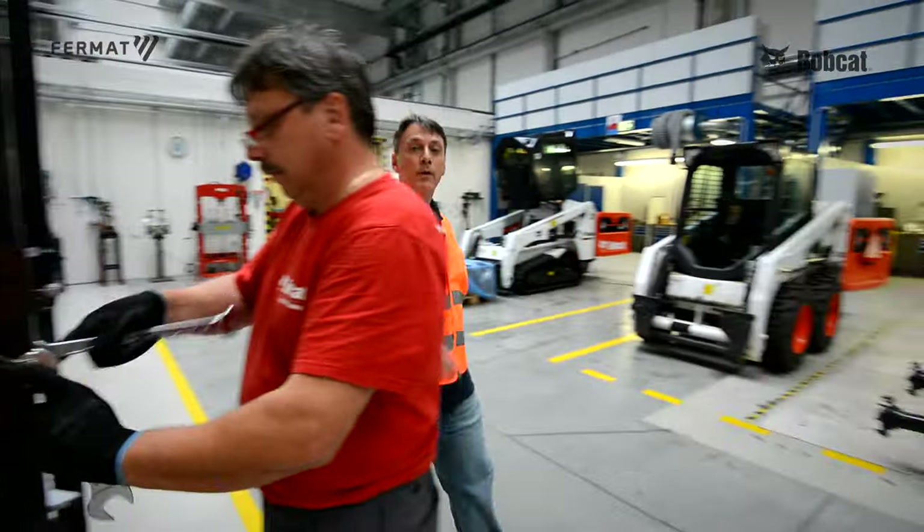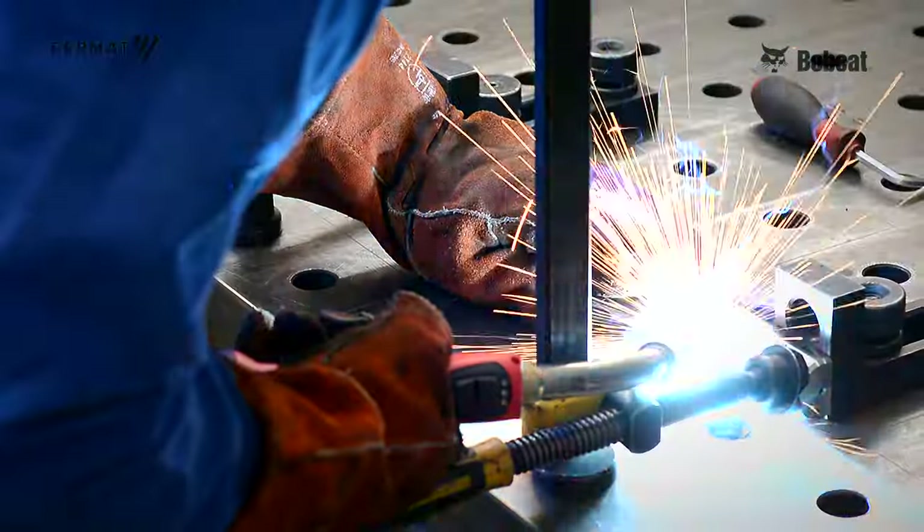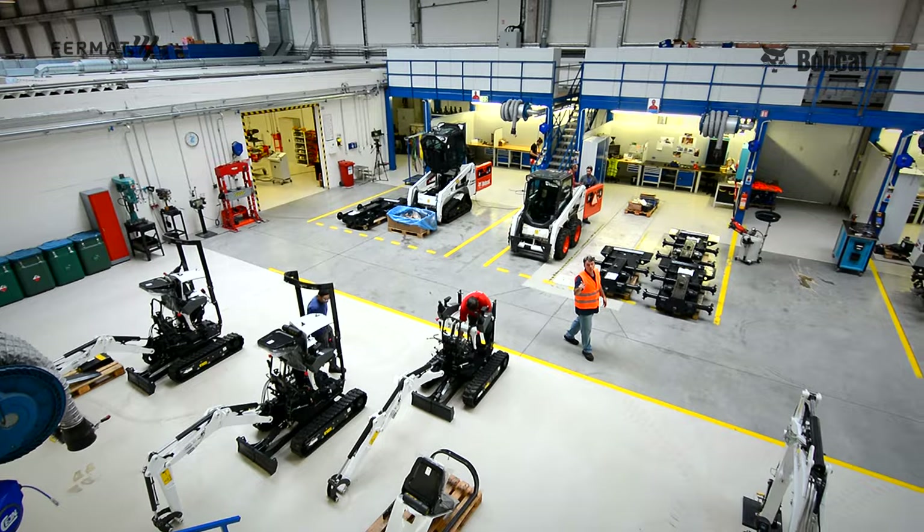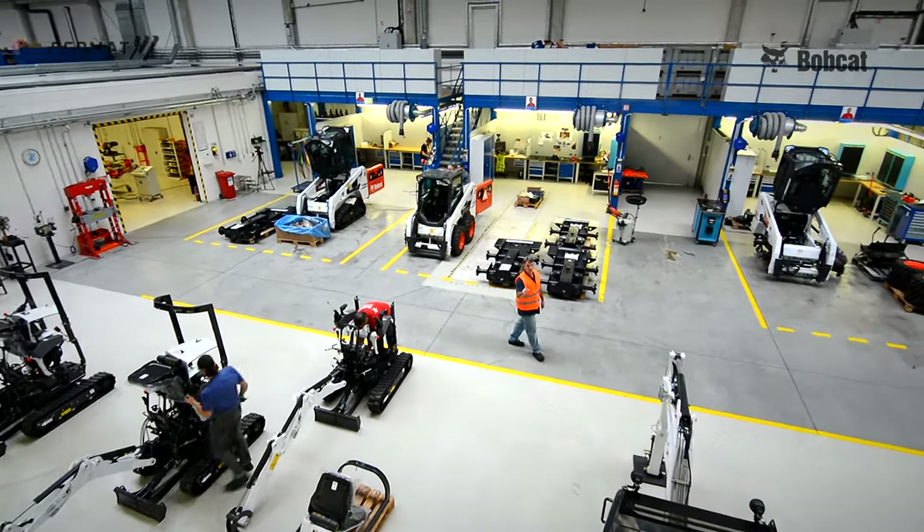Here are the work bays where each machine is assembled. Every workstation has its own worker, his own set of tools, and he's responsible for it.